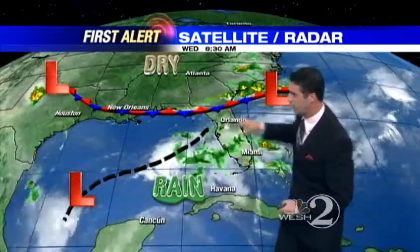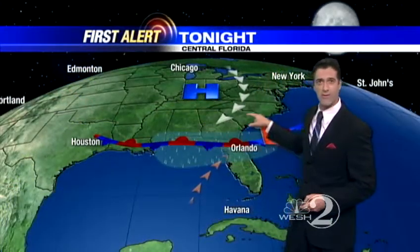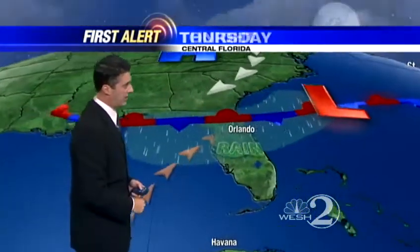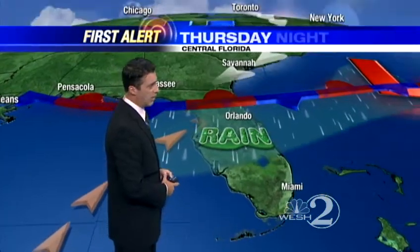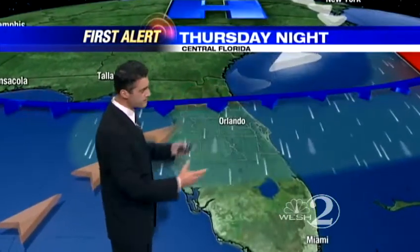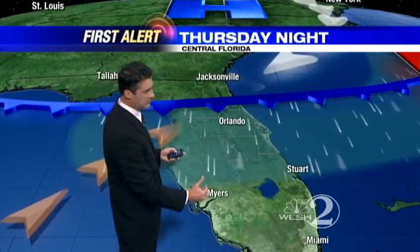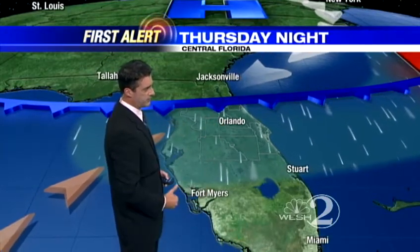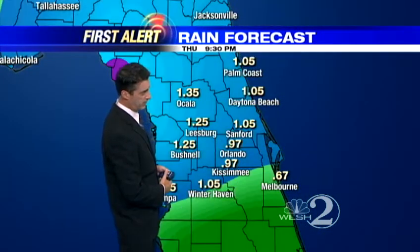We've got broad southwest flow aloft and a front to the north Thursday and Friday — a very, very wet scenario now across all of Florida. Not just northern, not just central, but a good chunk of the entire peninsula. It's going to be awfully wet Thursday, Thursday night, and again on Friday as this front gradually, gradually begins to move into central Florida. Then hopefully by the end of the weekend, pushing a little bit to the south of central Florida.